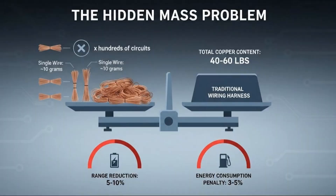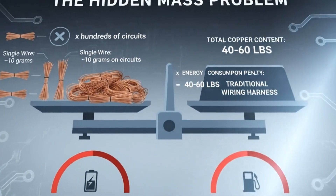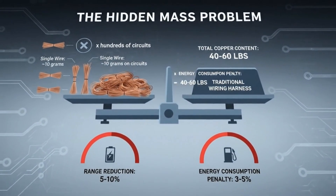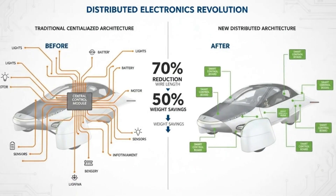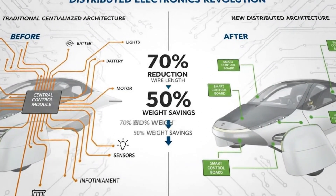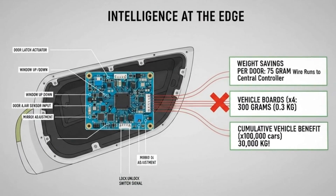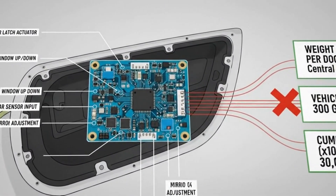But here's the part most people don't realize. Even though electric motors produce torque across a wide range of RPM, they still have a sweet spot — a range where they are most efficient. And they also have an upper RPM limit. Once you start pushing toward higher speeds, efficiency drops and performance is capped.